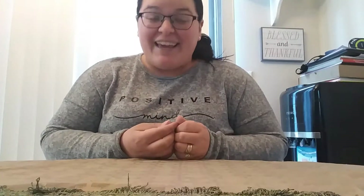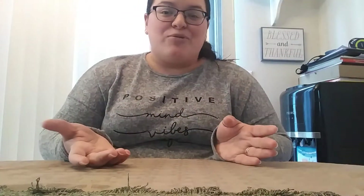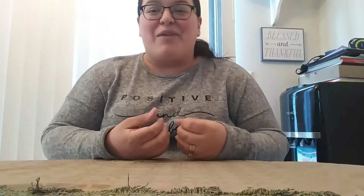Hey friends, Miranda here and today I have a package of friend mail that I wanted to share with you guys. It comes from none other than our very good dear friend Betty. You guys know she's been with me for a minute here on YouTube. She has sent us numerous things over the past couple years and she's just been an absolute sweetheart to our family. We just absolutely love and adore her.